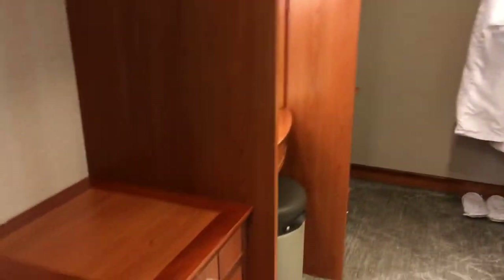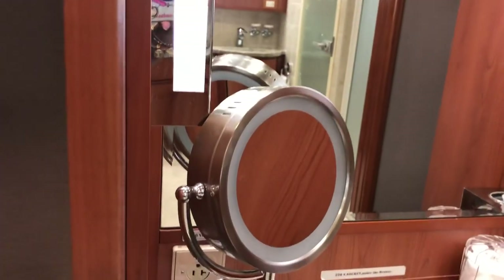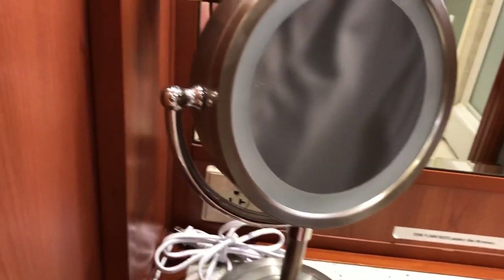You have some robes and slippers, some storage here, as well as a makeup vanity. Be careful — that is the door that slams behind you. There is a hair dryer, because you do not need to bring those on cruise ships with you.